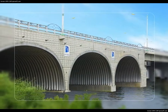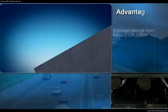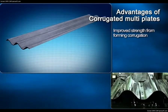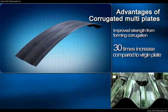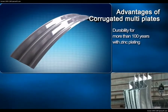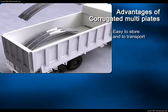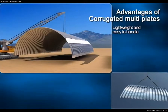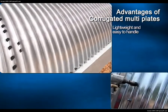Corrugated multi-plate structures are superior to concrete structures in many ways. Forming uniform ridges on virgin plates gives them better load carrying capacity and up to 30 times more rigidity. Zinc or aluminum plated steel plates give superior corrosion resistance, able to withstand more than 100 years. Storage and transportation is easy as they can be stacked on top of one another, and they are lighter than concrete structures, making them easy to transport.